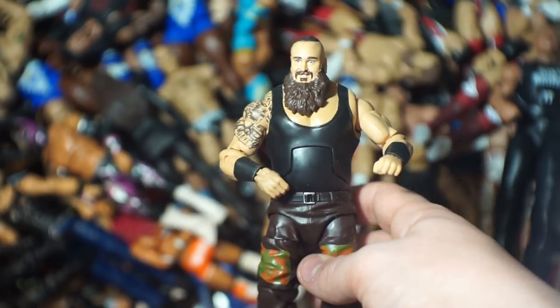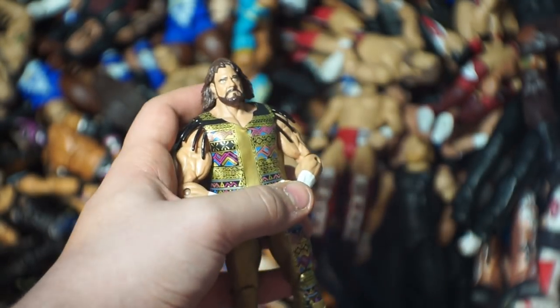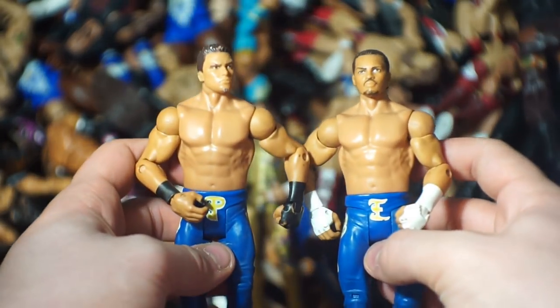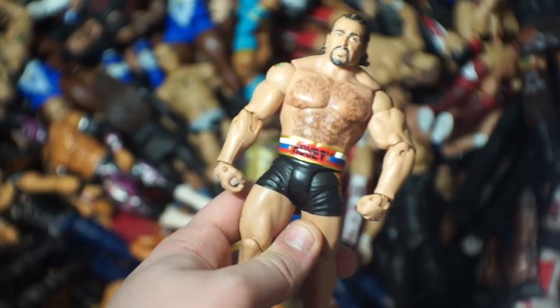Here you've got the Monster Among Men Braun Strowman. Macho Man Randy Savage — I think this is the only one I own; I used to own the Ringside Exclusive NWO version but that's long gone. Here we have Epico and Primo. Brock Lesnar — our Universal Champion, believe it or not, sometimes I forget. It's Rusev Day of course — here is Rusev. It's not New Year's, it's Rusev Day.